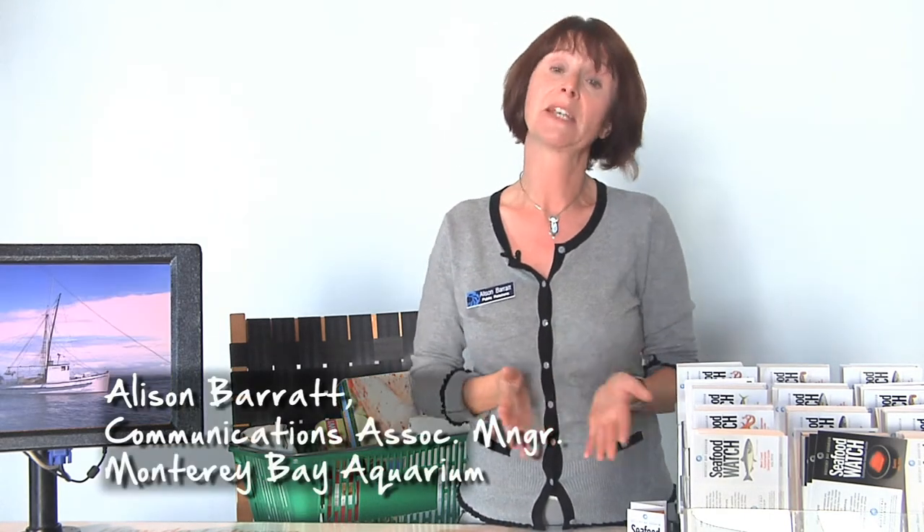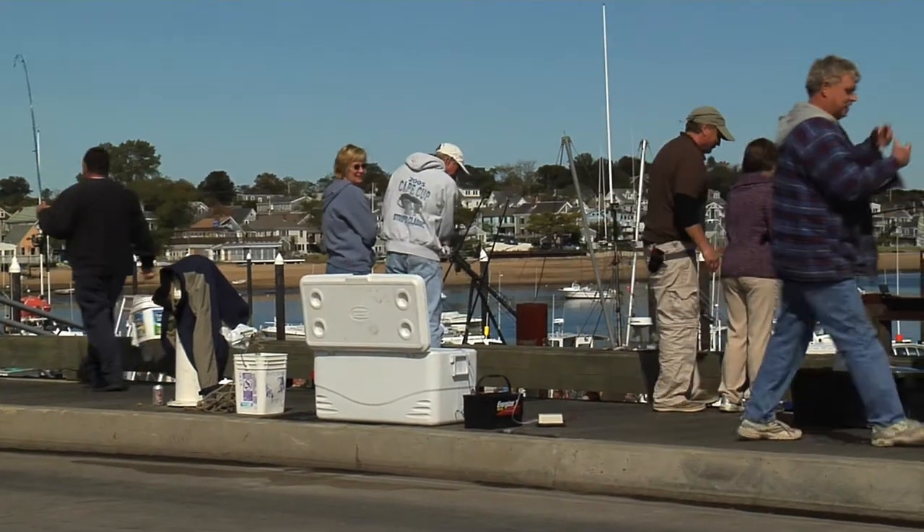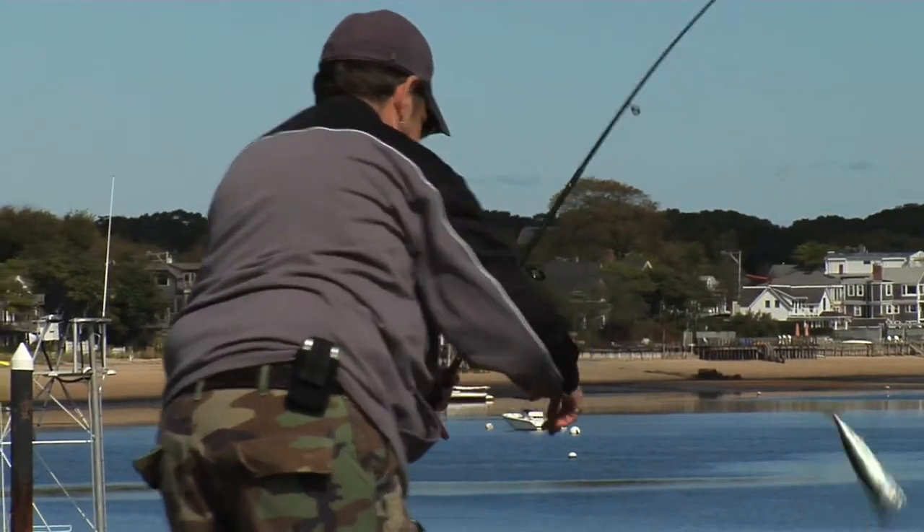The oceans are threatened today as never before. As a consumer there are a number of things I can do to make a difference. By voting with your wallet, with your dollars, by going out and creating a market for sustainable seafood, you're actually creating opportunities for more people to fish and farm in ways that are ecologically responsible, and that way we're going to see a return of some of these species that have been in decline.